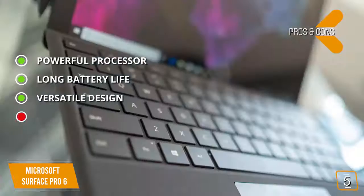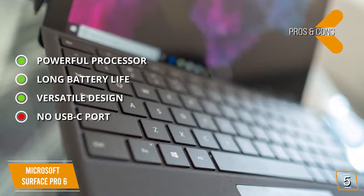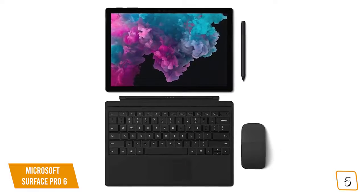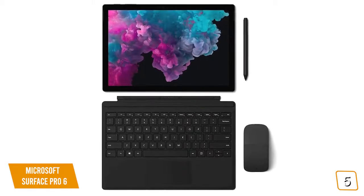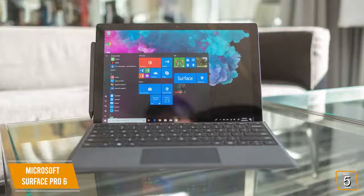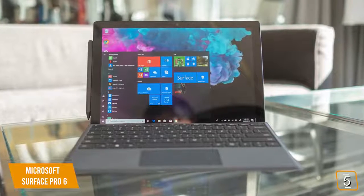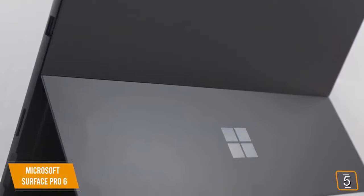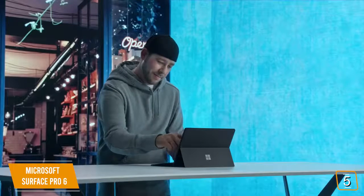For the cons, there's no USB-C port on this laptop, which can limit data transfer speeds. Overall, this laptop is an excellent choice for just about anyone who does music production work. It has a respectable 8GB of RAM and weighs just 3.53 pounds, making it easy to take with you on the go. There aren't many other laptops that are as portable and powerful as this one.